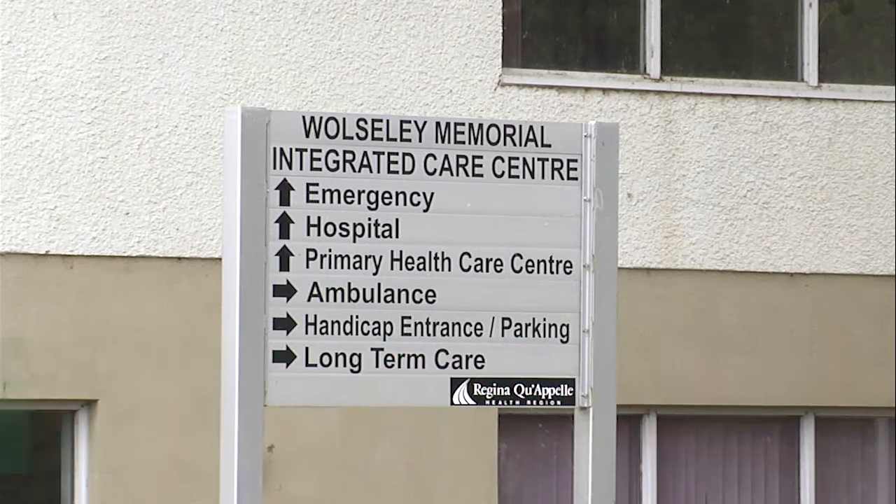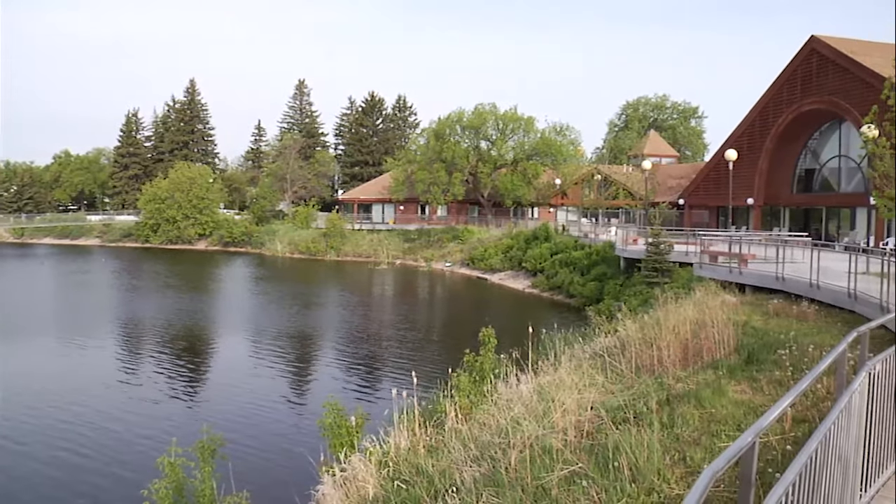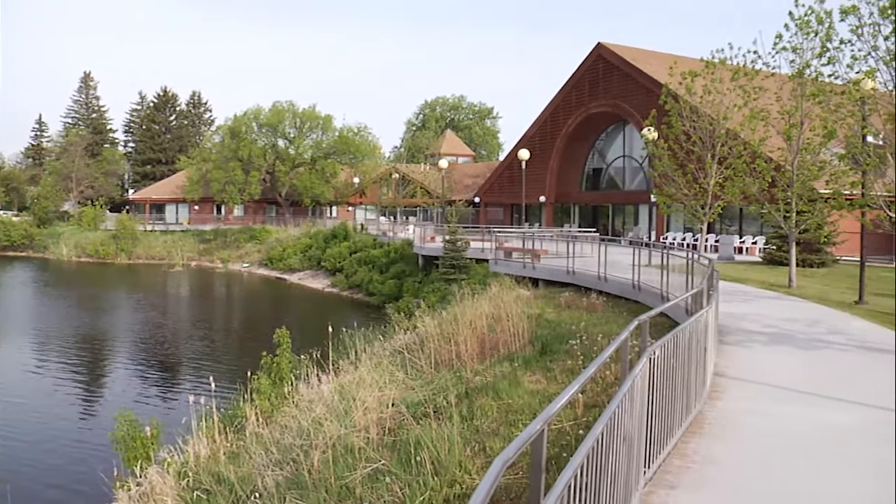Wolseley Memorial Integrated Care Center is named for the shared location of acute and long-term care services. There is lab, x-ray, and primary health care services available.